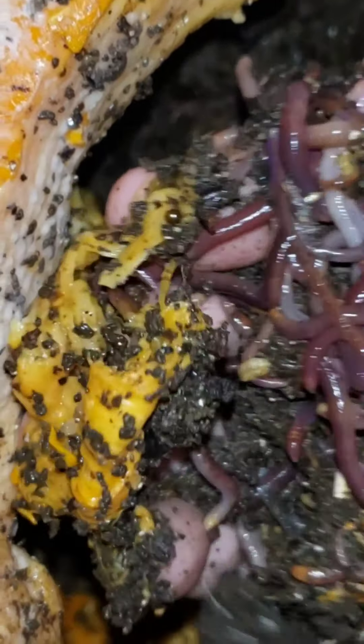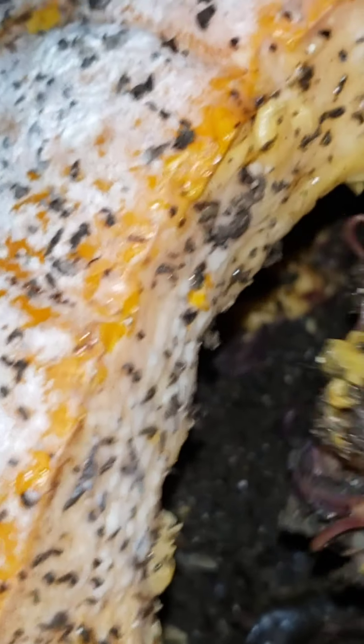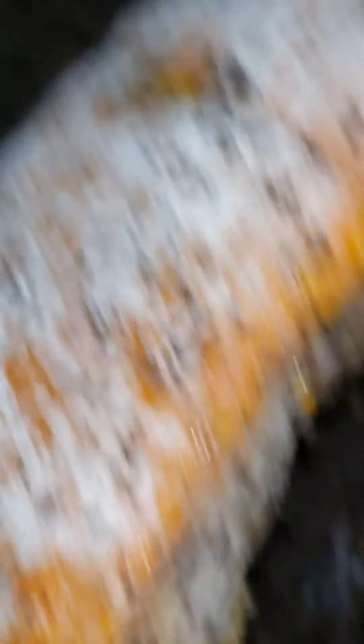I don't think that's the only spot. Yeah, they're coming up from the bottom now. Maybe they figured out that's the easiest way — the path of least resistance. I guess when you're a worm, digging under is easier than climbing up.